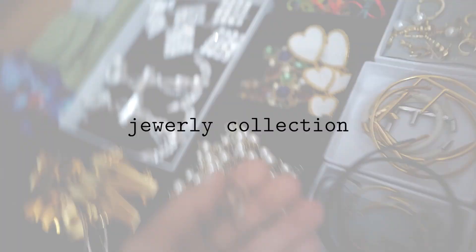Hello my lovelies and welcome to this new video. Today I really wanted to share with you my jewelry collection, because it's one of the videos that you guys, just like my handbags and my shoes, you keep requesting for me to do an updated collection.